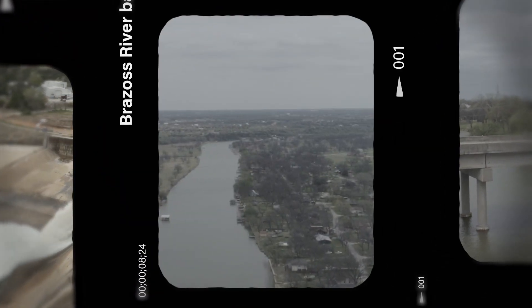The smaller reservoirs, which includes Lakes Proctor, Georgetown, Granger, and Aquila, are typically excluded from these larger type operations for the lower basin group. The storage in those reservoirs is preserved for local use only.